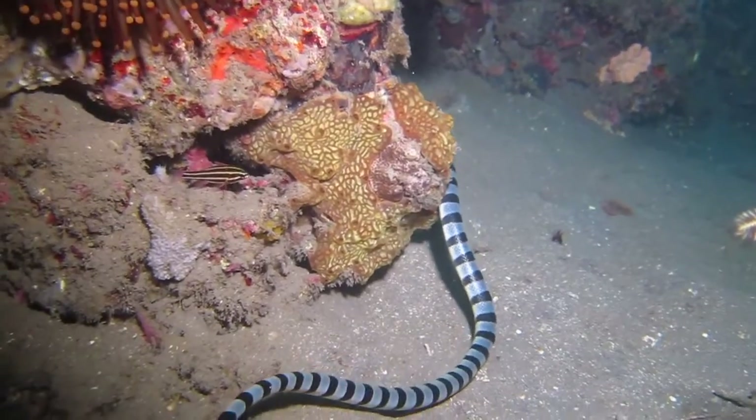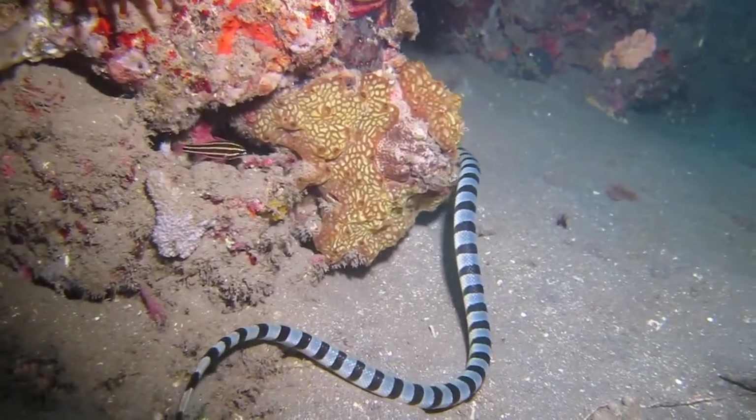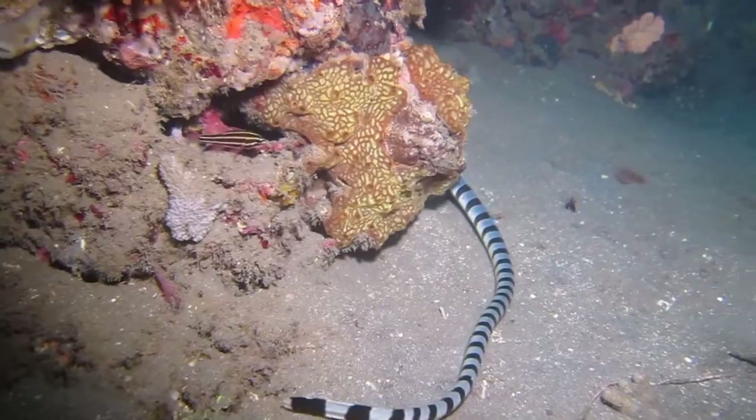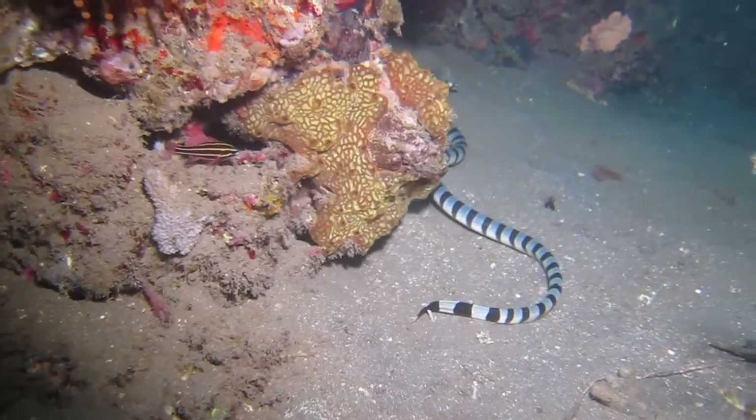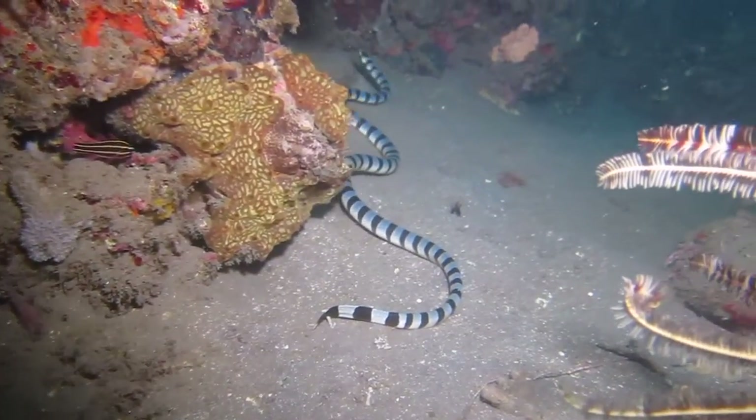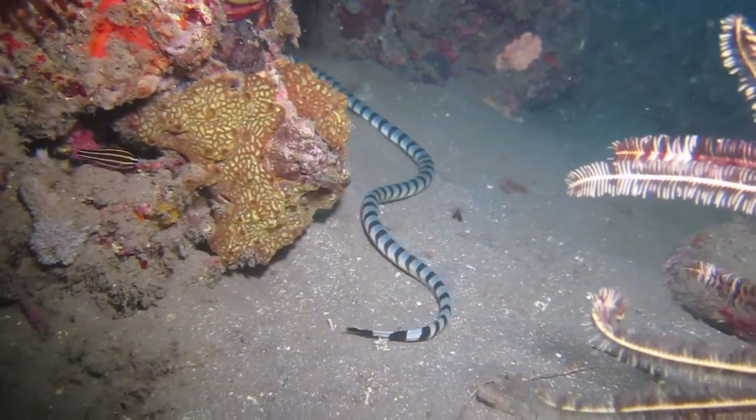The snake-like tiger moray may benefit from confusion between the two species, as most animals give the sea snake a wide berth. The yellow-lipped sea krait's venom is ten times more potent than a rattlesnake's.